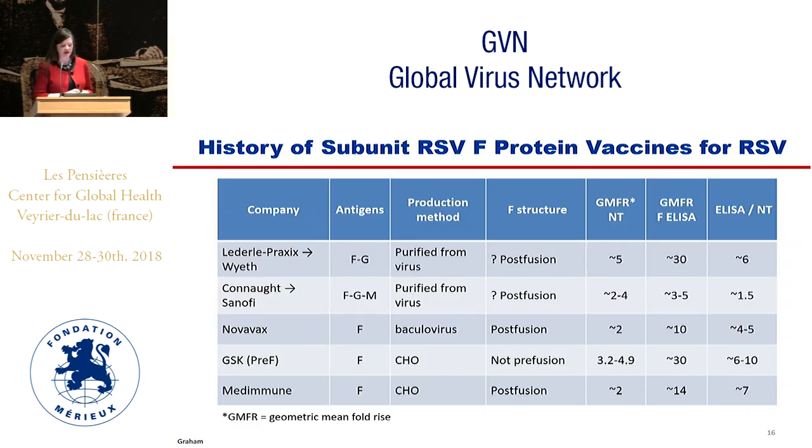This table summarizes other RSV F protein subunit vaccines that have gone through the pipeline and clinical trials. Most of these were probably not pre-fusion F as we are describing it. They showed neutralization titers in the range of a two- to five-fold boost and ELISA-F titers rising three- to thirty-fold. If you calculate the ratio of ELISA fold-rise divided by neutralization titer fold-rise, you get numbers greater than one — in some cases up to 10. Keep that in mind when we look at our vaccine response.